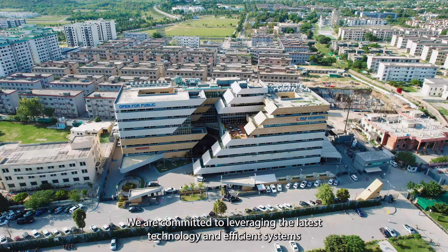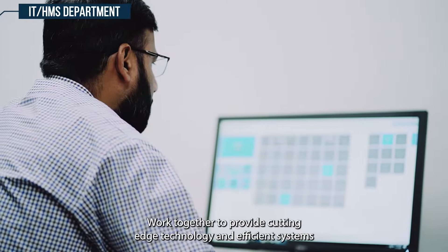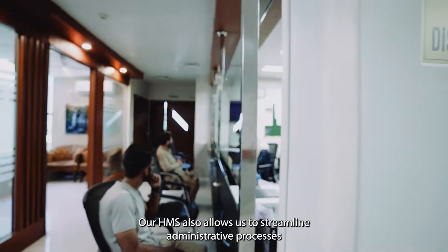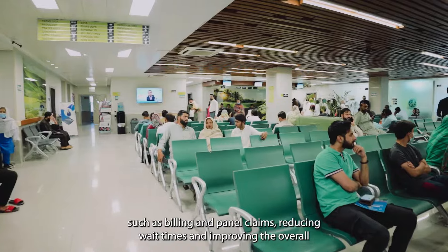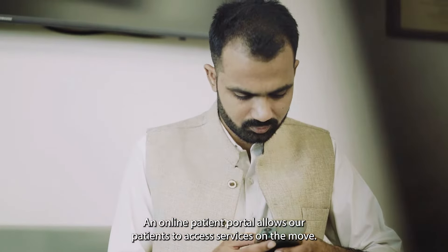At PAF Hospital, we are committed to leveraging the latest technology and efficient systems to provide the best possible care to our patients. IT and HMS teams work together to provide cutting-edge technology and efficient systems that improve patient care and enhance our hospital's operations. Our HMS also allows us to streamline administrative processes such as billing and panel claims, reducing wait times and improving the overall patient experience. Online reporting via the SkyMedics app and online patient portal allows our patients to access services on the move.